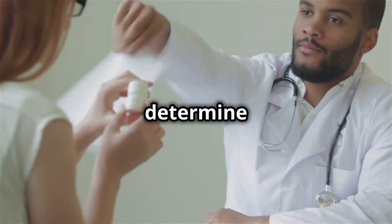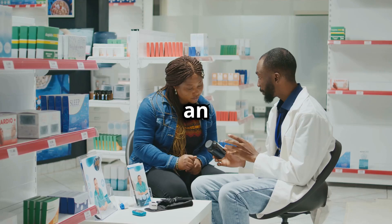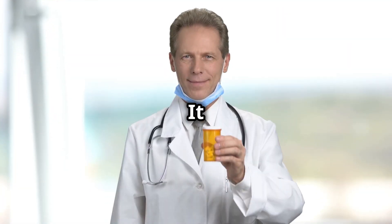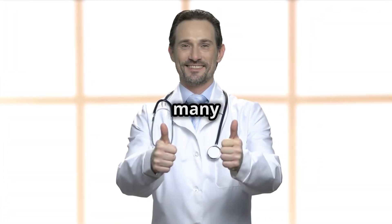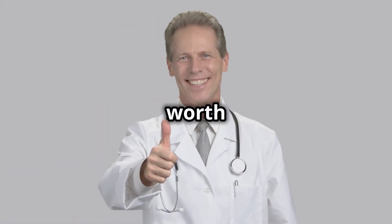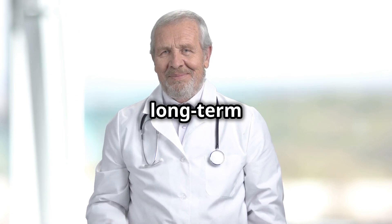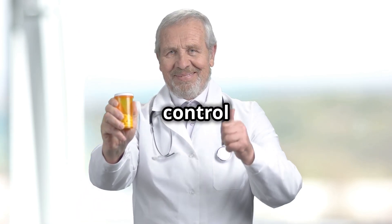Your doctor can help determine if allopurinol is the right medication for you and provide guidance on how to take it and what to expect. It's important to have an open and honest conversation about your symptoms and any concerns. It could be the game-changer you need. Allopurinol has helped many people manage their gout and improve their quality of life. Remember, managing gout is a long-term commitment, but with the right treatment and lifestyle changes, you can take control of your condition and live a healthier, more comfortable life.